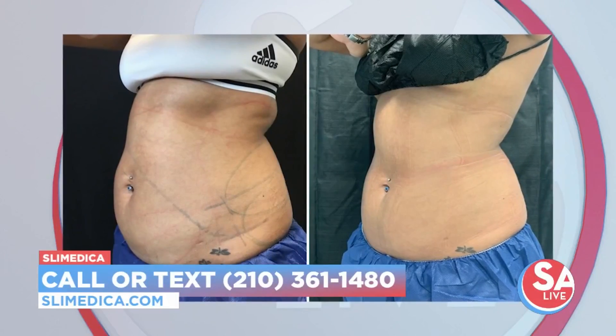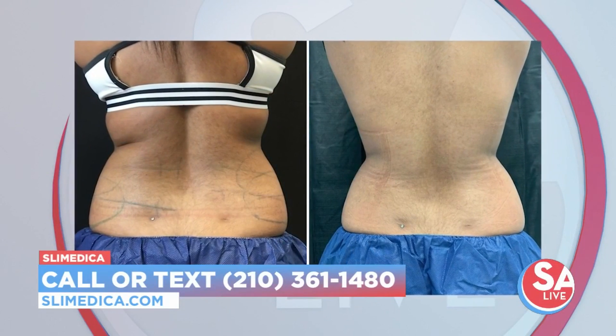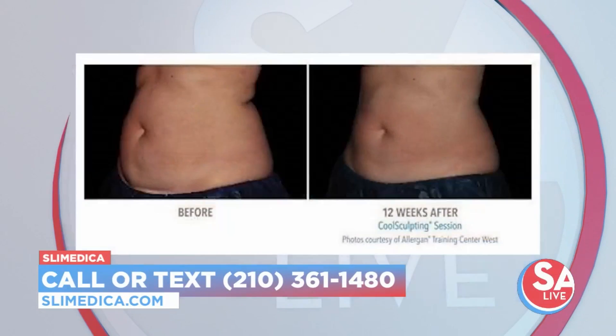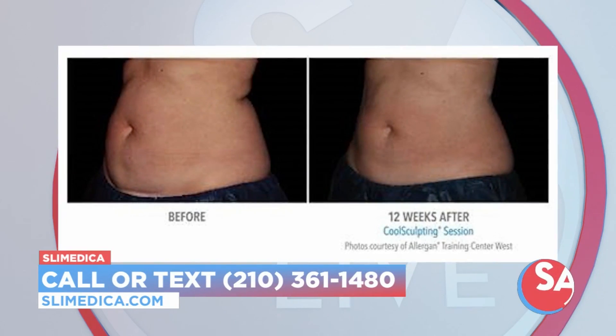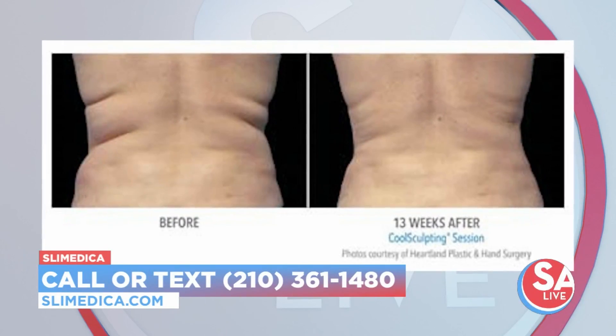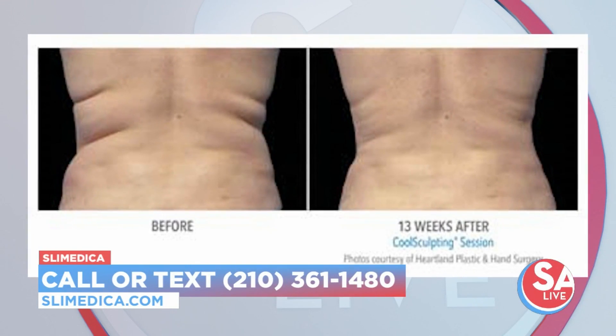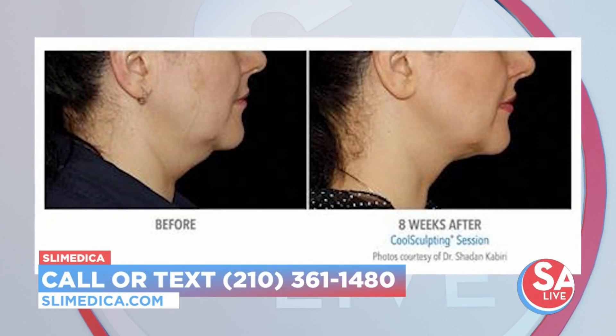You have some new technology that makes CoolSculpting even more effective. At Slomedica we combine three different technologies with our CoolSculpting patients. Think of the CoolSculpting — we're going to freeze the fat cells and you're going to get permanent results with that. Then we're going to do shockwave therapy immediately after the CoolSculpting, which is going to help break down the fat cells even more and increase the effectiveness by 70%. You'll also get some skin tightening effects with that.